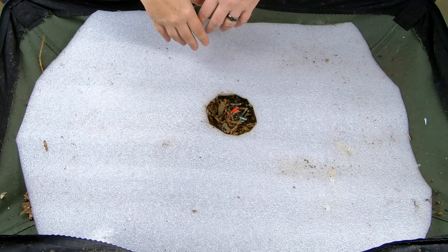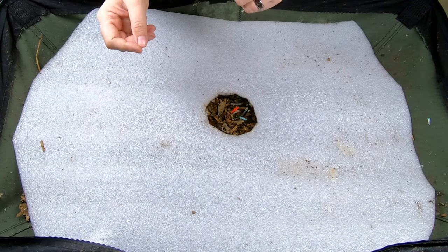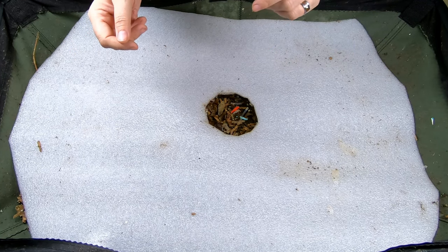Hey guys, it's Ann. Welcome to the channel. Today we're going to take a look in on my African Nightcrawlers.